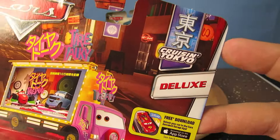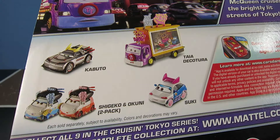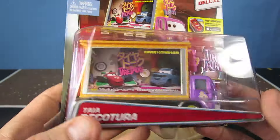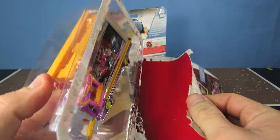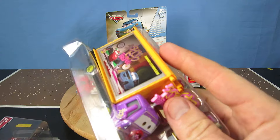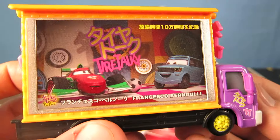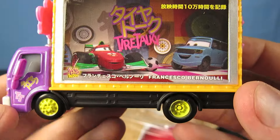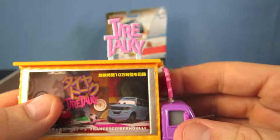Now let's check out Taya Dekotura from the Cruising Tokyo series. On the back you can see there are others like Kabuto, Shigeko, Okuni, and Suki — all available for 2016. Taya Dekotura advertises for Tire Talkie, which looks like a talk show and Francesco is the guest. This truck also comes with little signs that you have to stick in the top.